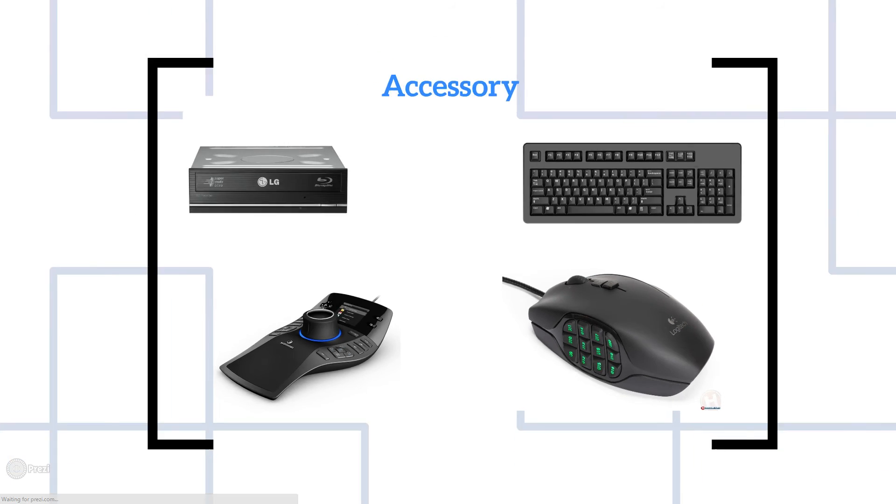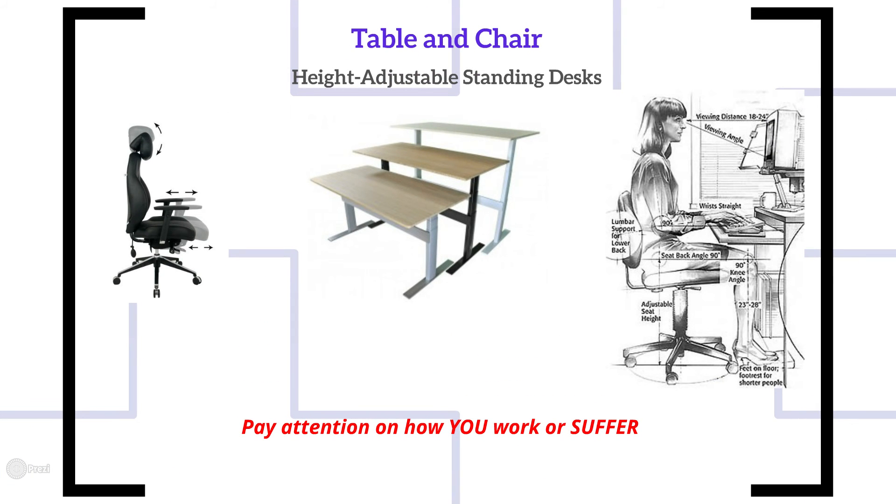Now we come to the table and chair — the most neglected but most crucial part. Working standing up increases life expectancy, reduces back strain, and is overall better for your health. For the chair, don't just buy anything — you need one with as much adjustability and flexibility as your body requires, since everyone's body is different. Pay close attention to your sitting posture; following proper ergonomic guidelines will prevent repetitive strain injury and reduce fatigue at the end of the day.